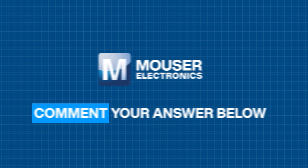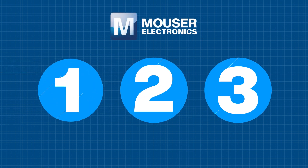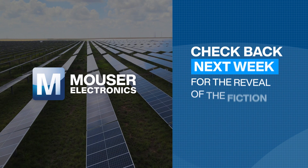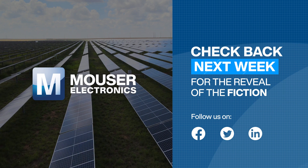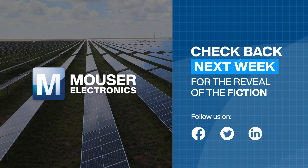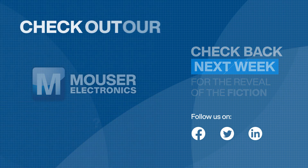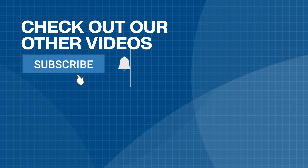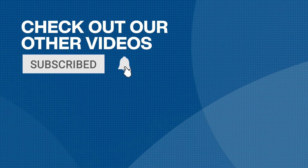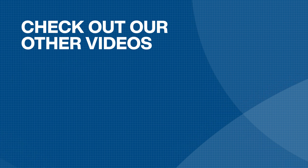If you know the answer, great — comment below and be sure to share on all your social channels. We'll reveal the fiction and correct it on our YouTube channel next week, so be sure to follow us so you don't miss it. Follow our Facebook, Twitter, and LinkedIn accounts for the topic and poll for the next episode of Two Facts and a Fiction from Mouser Electronics. We'll see you next time.